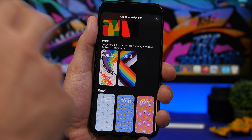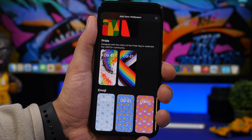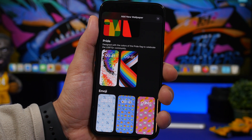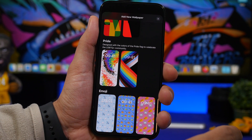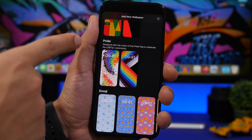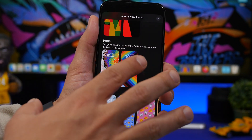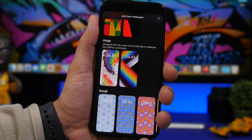iOS 16.5 includes a new wallpaper with a cool animation, plus dark mode and light mode variants. Apple has also created a new section of wallpapers for Pride. You'll have this new Pride wallpaper alongside the older one from the initial iOS 16 release. A new Pride section now appears just above the emoji section in the wallpaper picker.